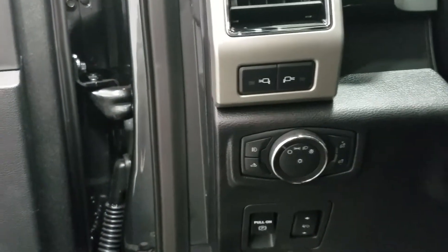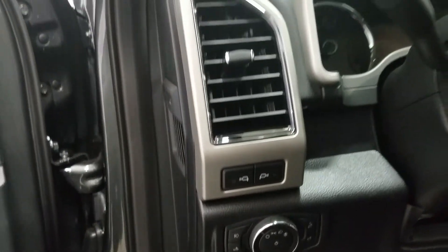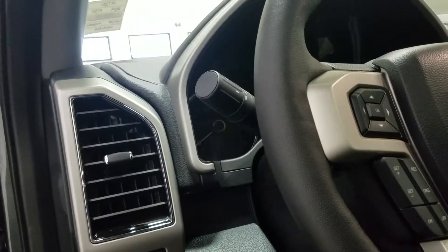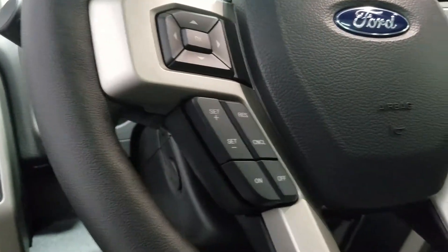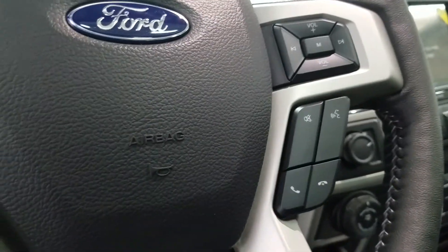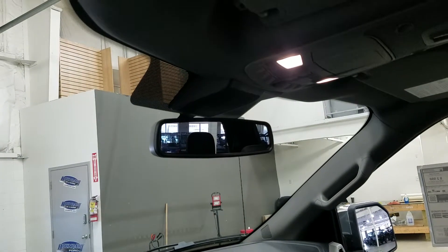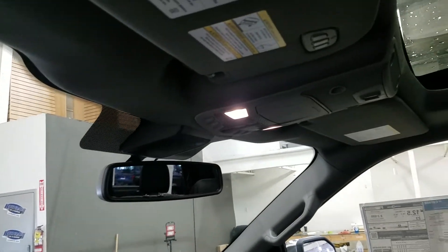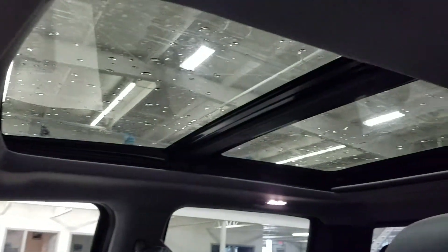Over at the steering column, we have our automatic headlamp dial, as well as our side mirror spotlight controls. We also have a fully telescopic steering wheel, with the information trackpad and cruise control settings on the left, and over at the right we have our entertainment and media trackpad and hands-free controls. Up above we have our auto-dimming rearview mirror, as well as our cabin lights, three garage door opener controls, and the beautiful twin-panel moonroof.